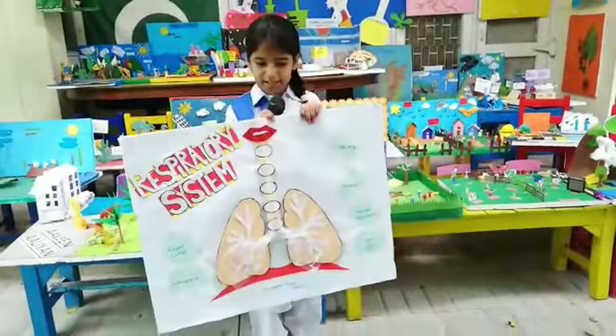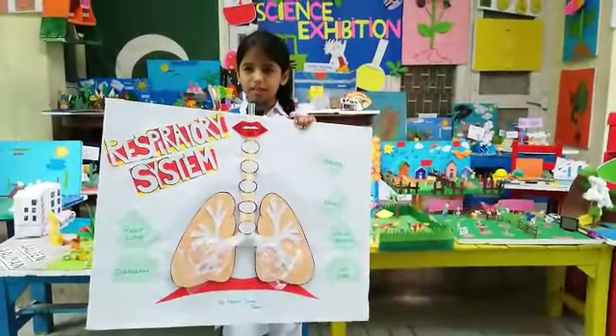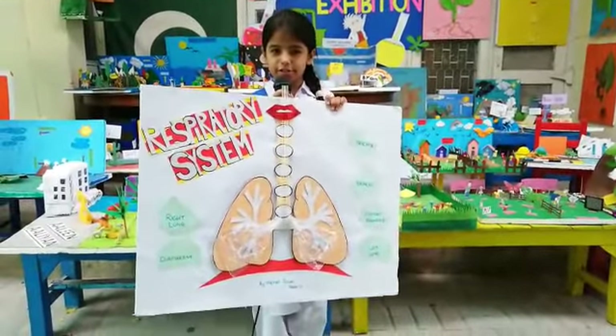Good morning and Assalamualaikum. My name is Adran Rahan and I am here to show you my project. It is about the respiratory system.